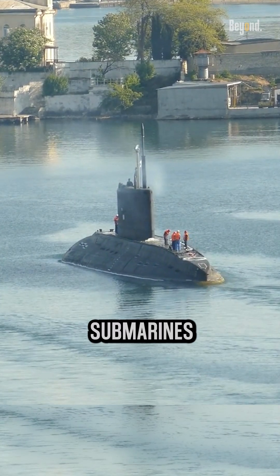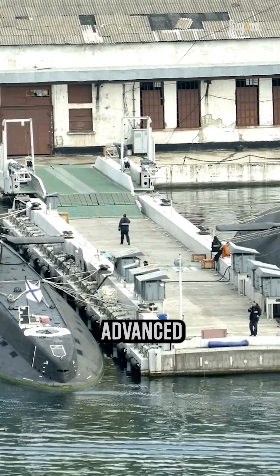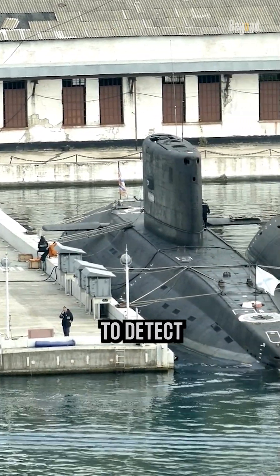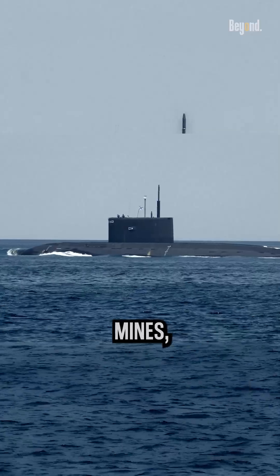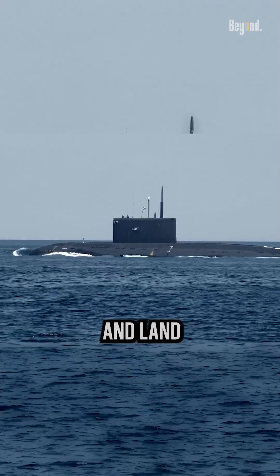Equipped with advanced sound dampening techniques and materials, these submarines are difficult to detect by sonar systems. They carry a variety of armaments, including torpedoes, anti-ship missiles, and mines, making them formidable in both anti-submarine warfare and land attack missions.